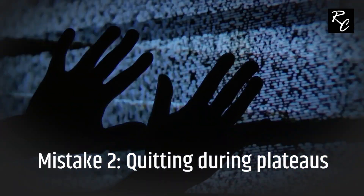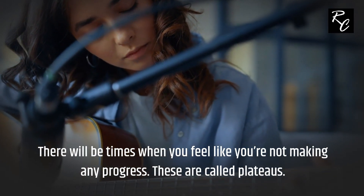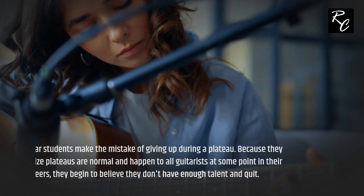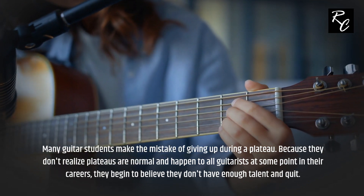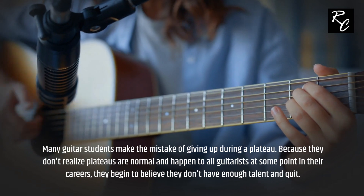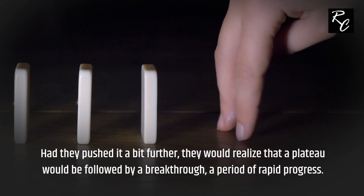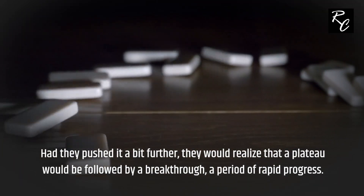Mistake 2: Quitting during plateaus. There will be times when you feel like you're not making any progress — these are called plateaus. Many guitar students make the mistake of giving up during a plateau because they don't realize plateaus are normal and happen to all guitarists. They begin to believe they don't have enough talent and quit. Had they pushed a bit further, they would realize that a plateau is followed by a breakthrough — a period of rapid progress.